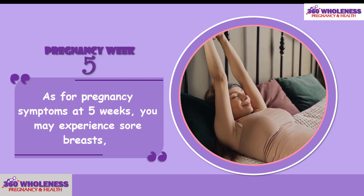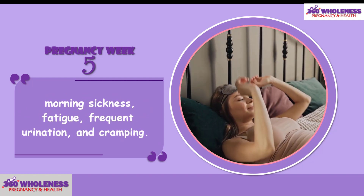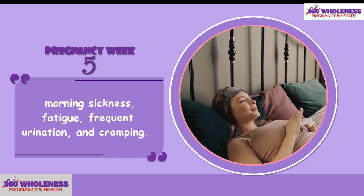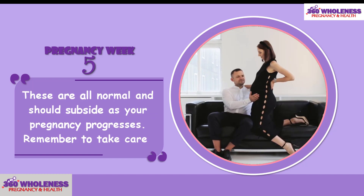As for pregnancy symptoms at 5 weeks, you may experience sore breasts, morning sickness, fatigue, frequent urination, and cramping. These are all normal and should subside as your pregnancy progresses.